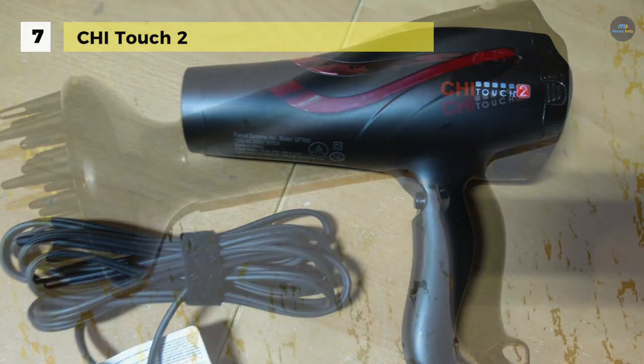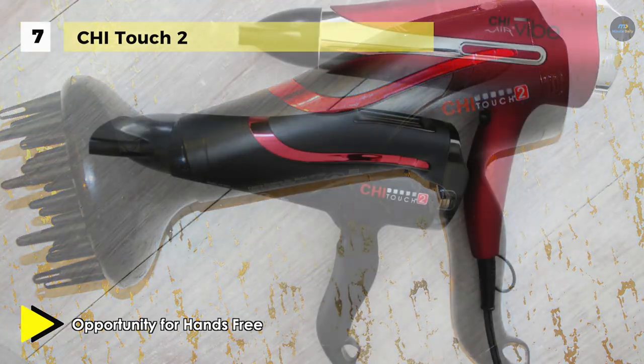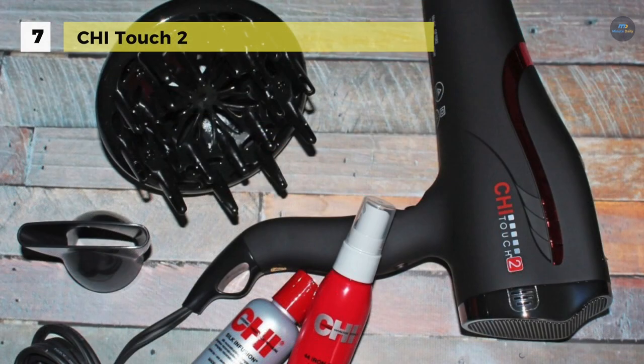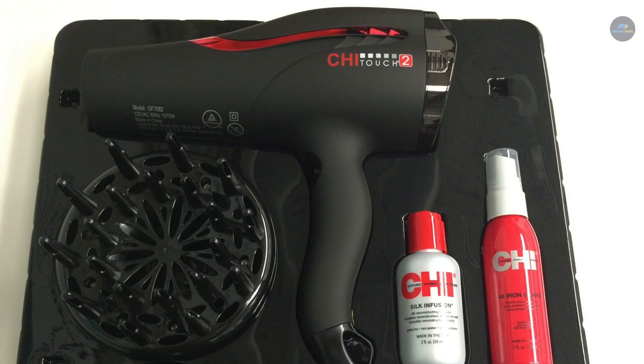The new touchscreen design comes with easily adjustable speedometer dials for speed, temperature, and ion control. Also, the back of the dryer can be used as a stand on a flat surface for hands-free drying. With the help of Chai ceramic technology, this dryer provides moist heat and keeps a consistent temperature to aid in reducing thermal heat styling damage. The 3D ion generation system emits over three times more ions to reduce frizz.